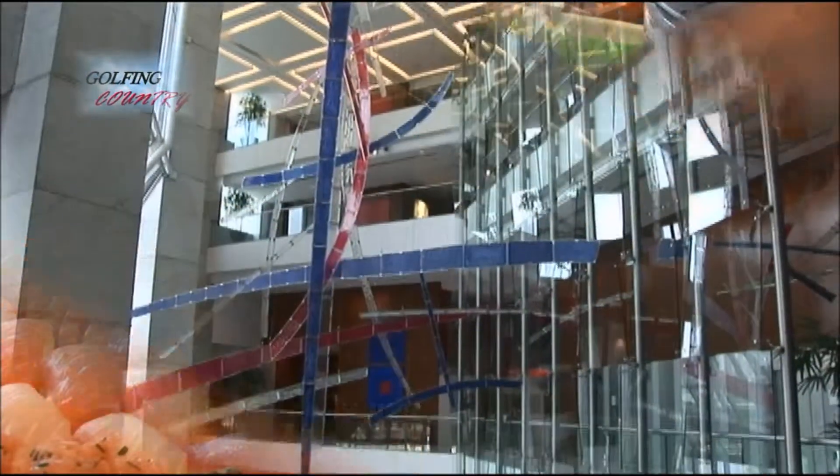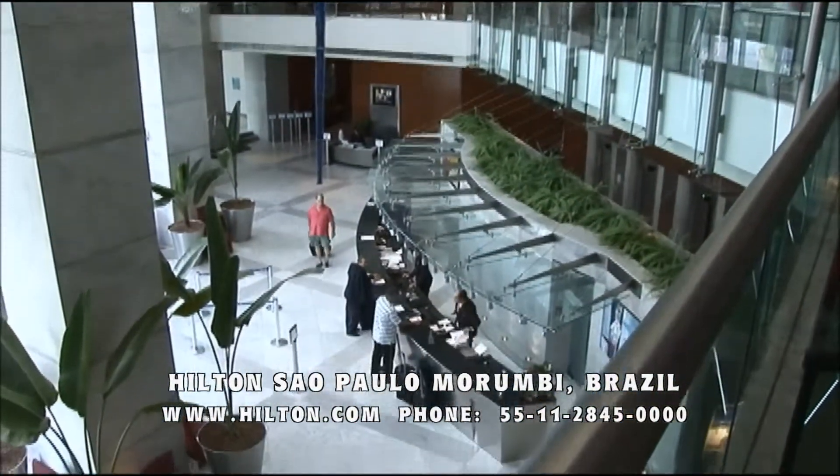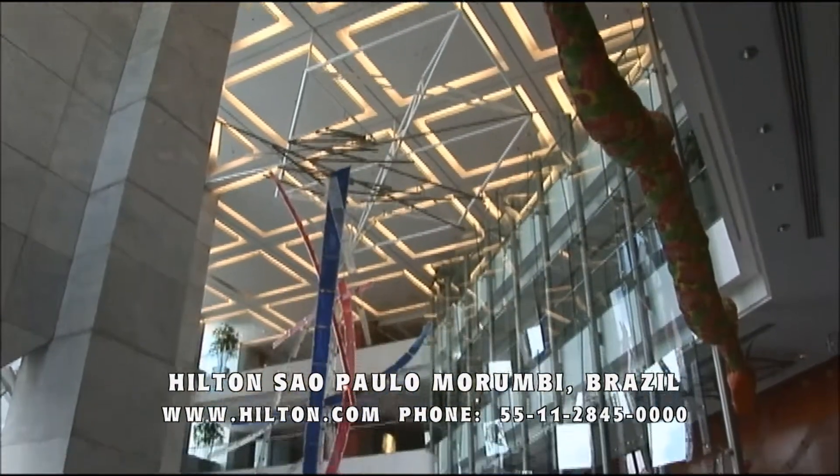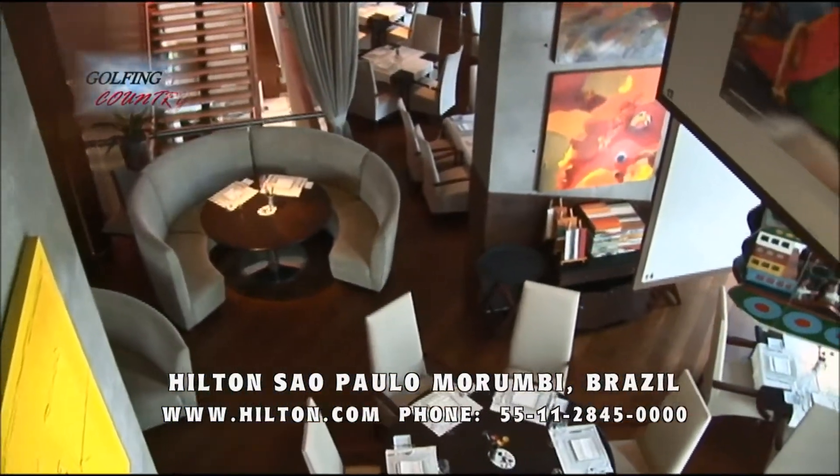You'll know from your first step into the lobby that the Hilton Morumbi is a contemporary masterpiece, featuring a glass canopy roof and glass atrium, and a display of modern art.